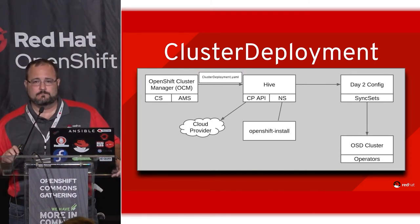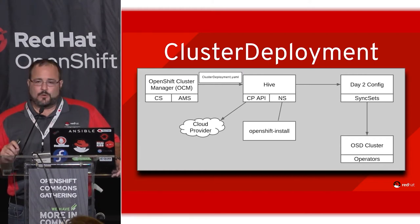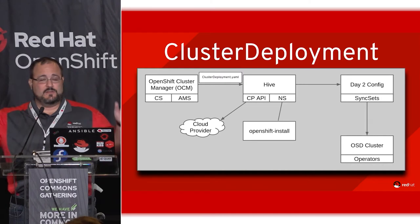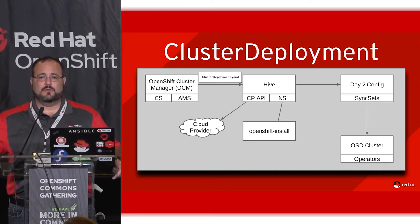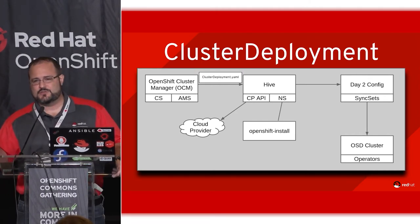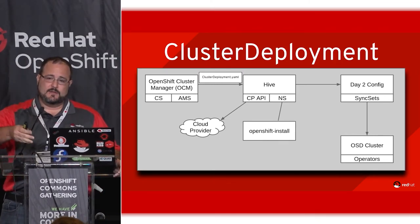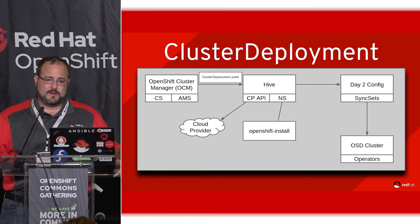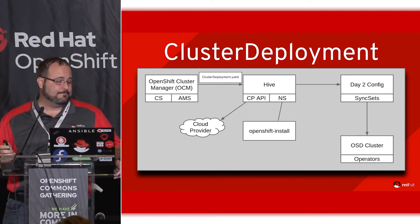What cluster service does is render what's called a cluster deployment — a custom resource we invented in a set of controllers called Hive. Hive's job is to talk to the cloud provider API and ultimately run the OpenShift installer. It can install any version of OpenShift 4. From there we have a cluster, and we lay down operators as day two operations — everything in OpenShift 4 is done that way. We wait until the cluster is done, lay down a bunch of operators, and then we have our managed OpenShift product.